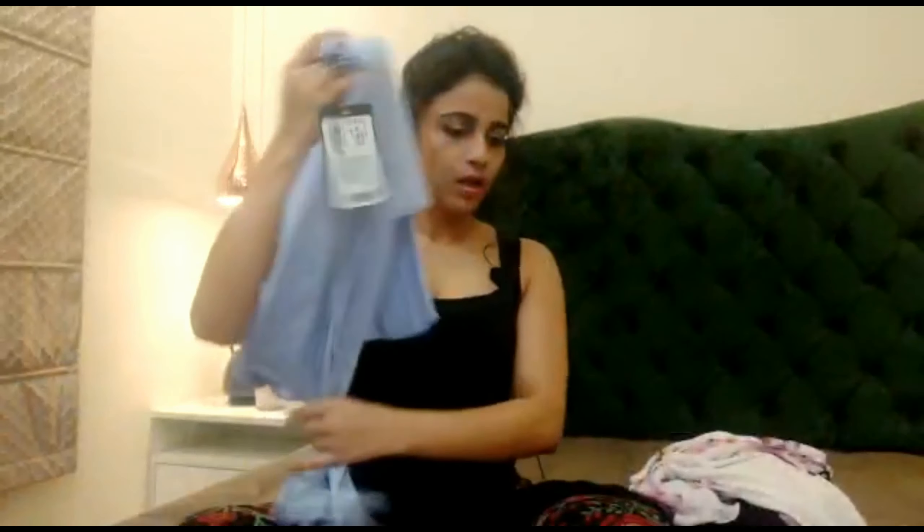Before, I had ordered from Viramoda, which I usually go to the store for, but when I ordered online the fit was not good. So it will totally depend on the fit how it comes. Okay, so I will quickly try these tops and show you how they look on me.